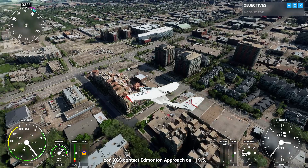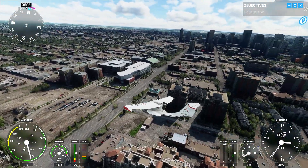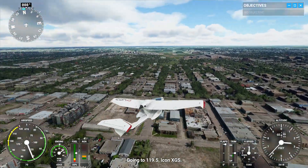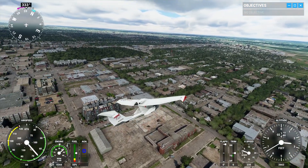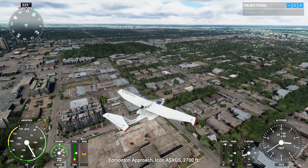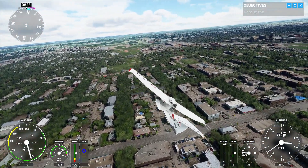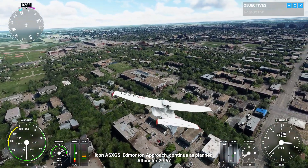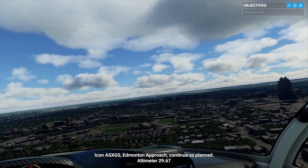Going to 119 decimal 5, Icon X-Ray Golf Sierra. Edmonton Approach, Icon Alpha Sierra X-Ray Golf Sierra, 2,700 feet. Icon Alpha Sierra X-Ray Golf Sierra, Edmonton Approach, continue as planned. Altimeter 29 decimal 67.